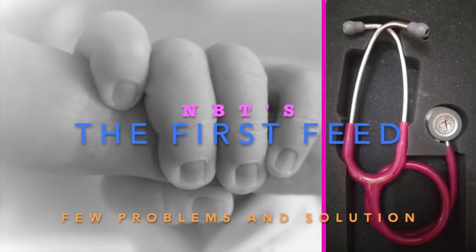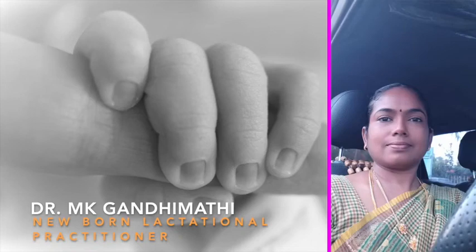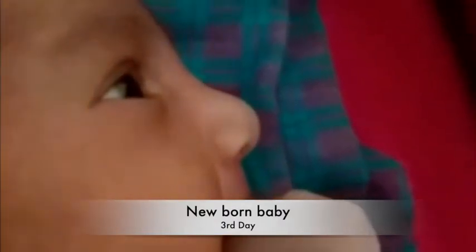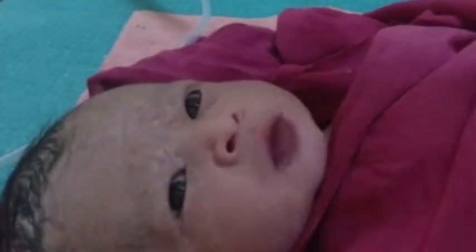Hi everyone, I'm Dr. M.K. Gandhi Muthi. I'm passionate about newborn care for healthy babies in our community. If you are an expectant mother or have a newborn in your family, this is a perfect video to watch. Please continue watching. Thank you.